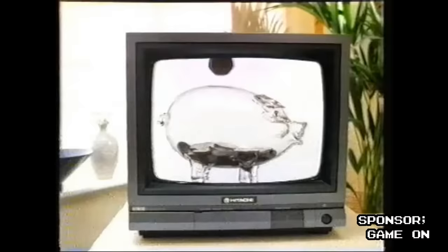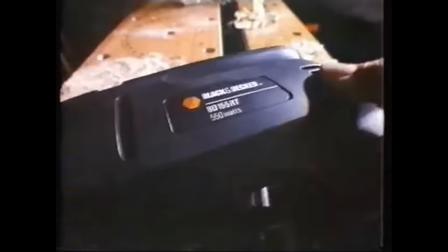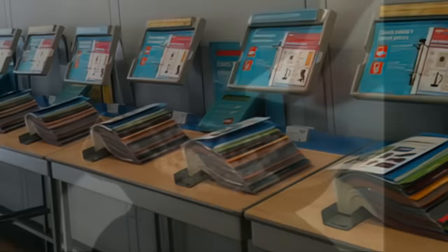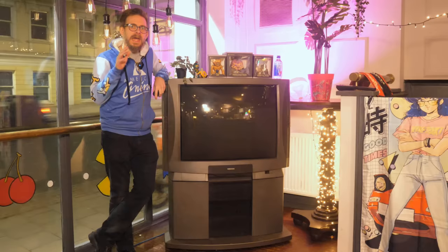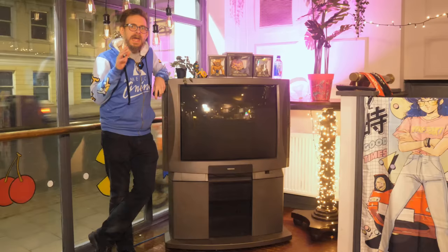This is the Winter Argos catalogue from 1998. For those outside the UK, Argos is a shop which sells pretty much everything, but it's all kept out of sight behind the counter. Instead of browsing real products, everyone simply enters a room with catalogues spread out. You order by browsing the catalogue, writing the product number down and handing a slip to an employee who brings out your item as if by magic. However, there is no chance in hell they would have ever been able to bring out this absolute mammoth of a television.